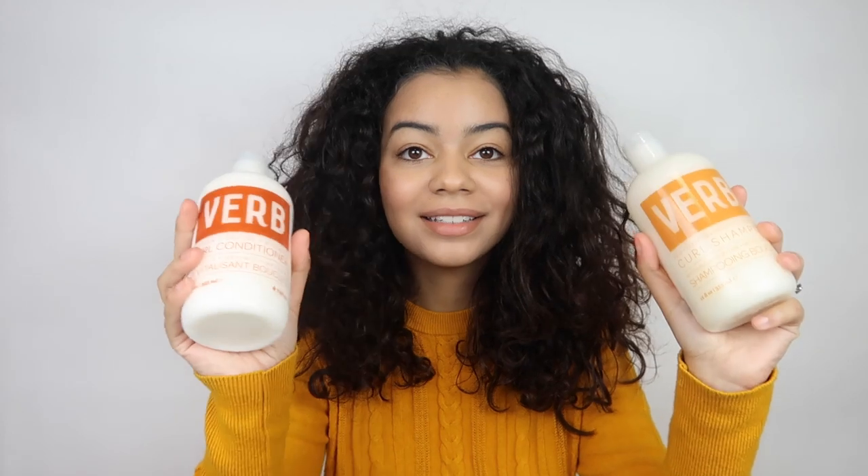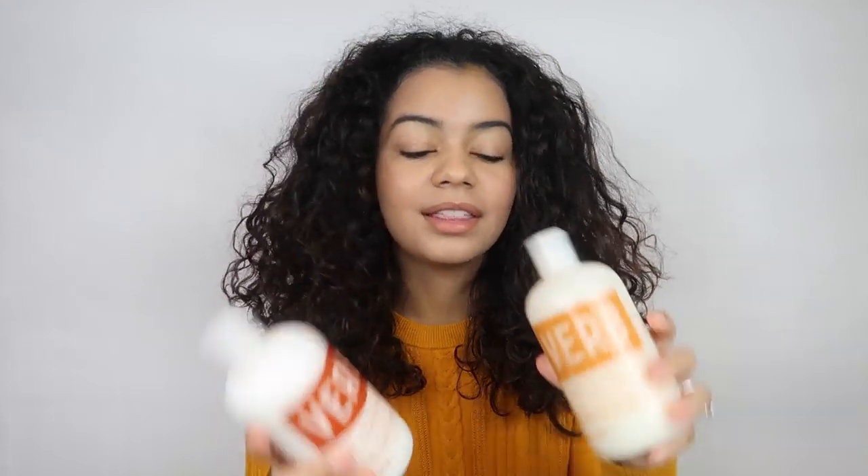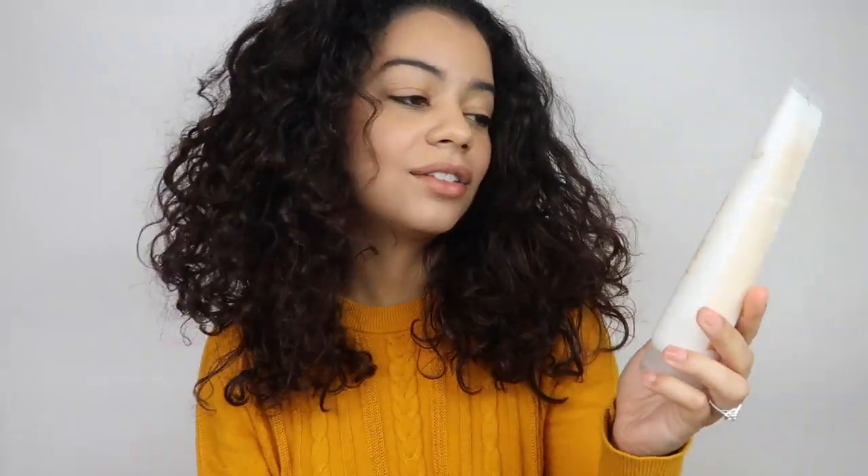I'm going to hop in the shower now, wash my hair with the shampoo and conditioner, and I'll come back and let you guys know my honest opinion and what I really think about these two. Then I'm going to try out the curl leave-in conditioner and the curl cream. I'll be right back.